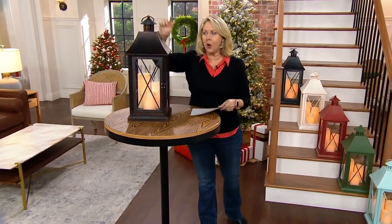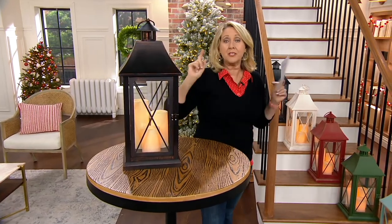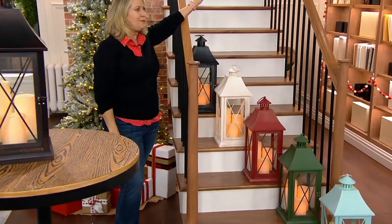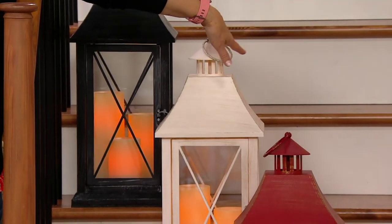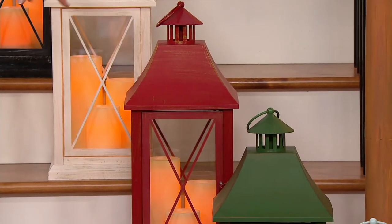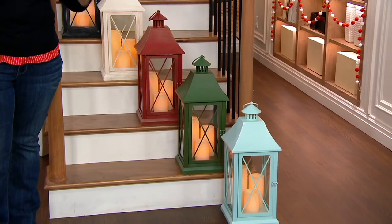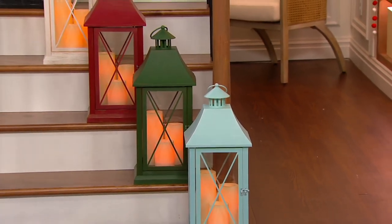The lantern measures about nine and a half inches by nine and a half inches square and 23 inches tall. The bronze has a deep brown with copper striations giving it that antique look. The black is very regal and stately — great by a fireplace. The white is really an antique ivory. The red has a deeper tone with gold striations. The green is also dynamite — don't be afraid to mix and match colors. The aqua is the most limited, with only 150 left.